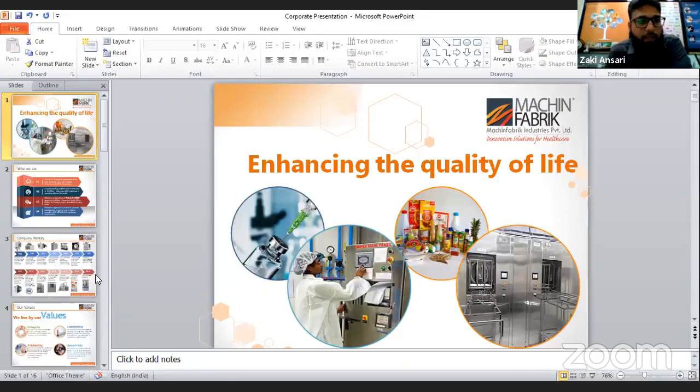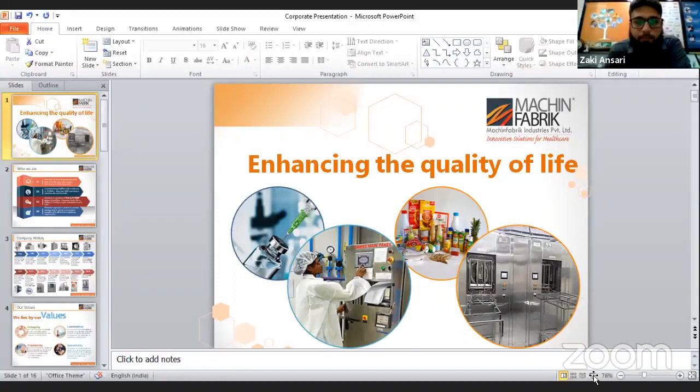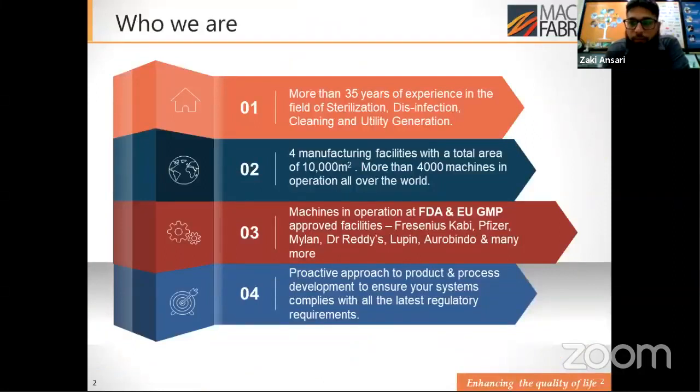Good day to everybody, and thank you very much. Thank you to this platform for providing us an opportunity to showcase our products online. Before we start our presentation, a small introduction about myself and the company: I am Zaki Ansari, taking care of international marketing in Machine Fabric. I have been associated with the pharmaceutical machine industry for the last 16 years, and I am a BE Mechanical.